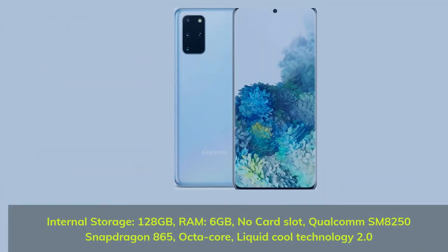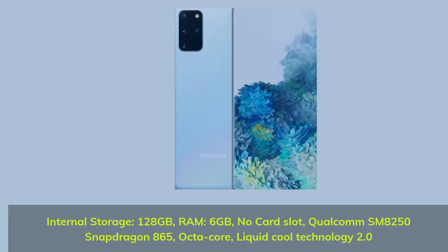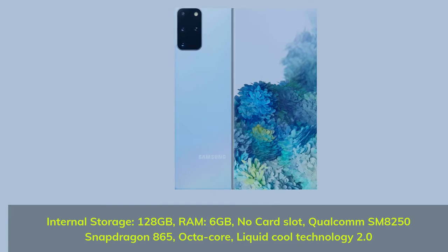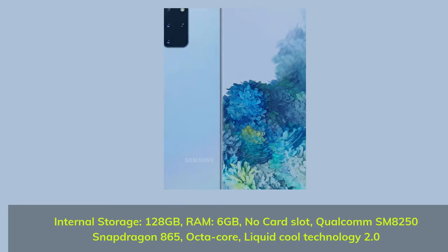Internal storage: 128 gigabytes, RAM: 6 gigabytes, no card slot. Qualcomm SM8250 Snapdragon 865 octa-core, liquid cool technology 2.0.